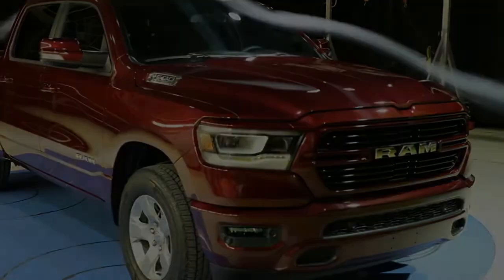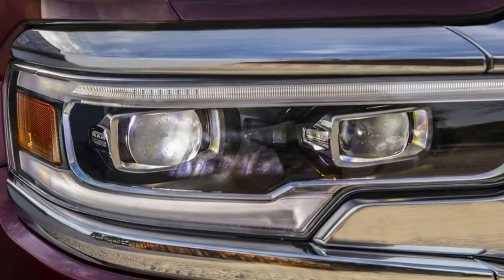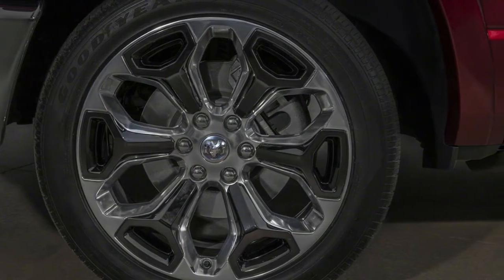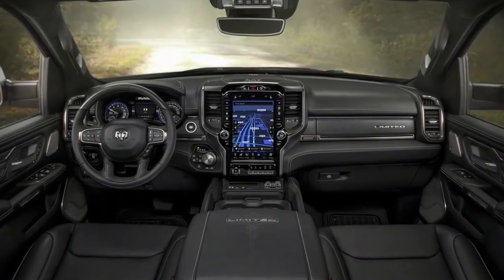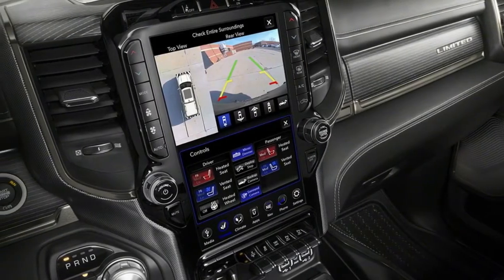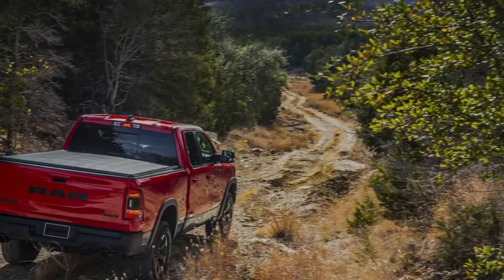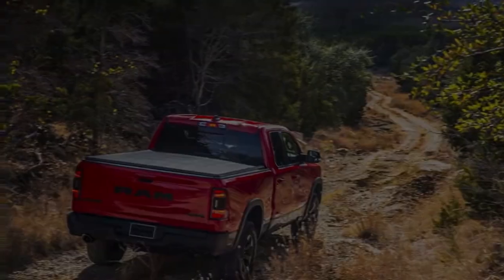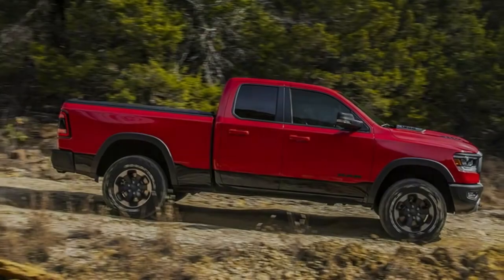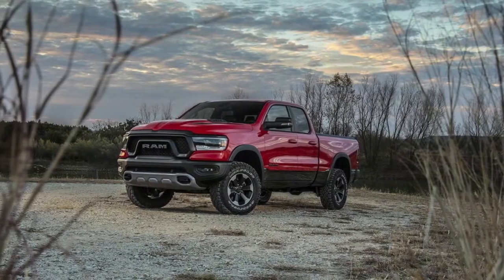The 2019 Ram 1500 wouldn't be much of a pickup truck if it didn't have the payload and towing figures to support its brawny looks. Rated to tow up to 12,750 pounds and carry a payload as high as 2,320 pounds, the new Ram improves upon the same maximum ratings of the existing pickup by 2,080 and 420 pounds respectively. Achieving the maximum tow rating requires the optional maximum tow package, which is limited to rear-wheel-drive vehicles fitted with the e-Torque-assisted V8 engine and a 3.92:1 final drive ratio; Ram also offers 3.21 and 3.55 rear ends.